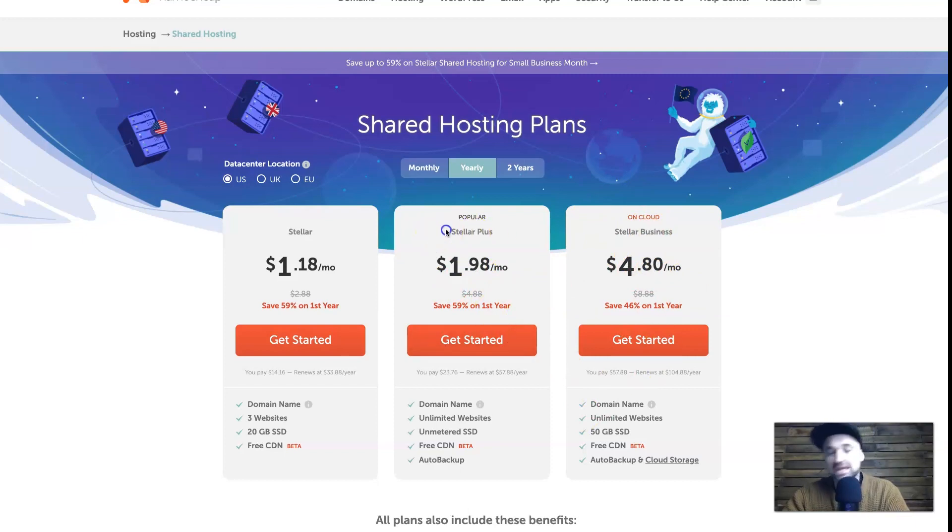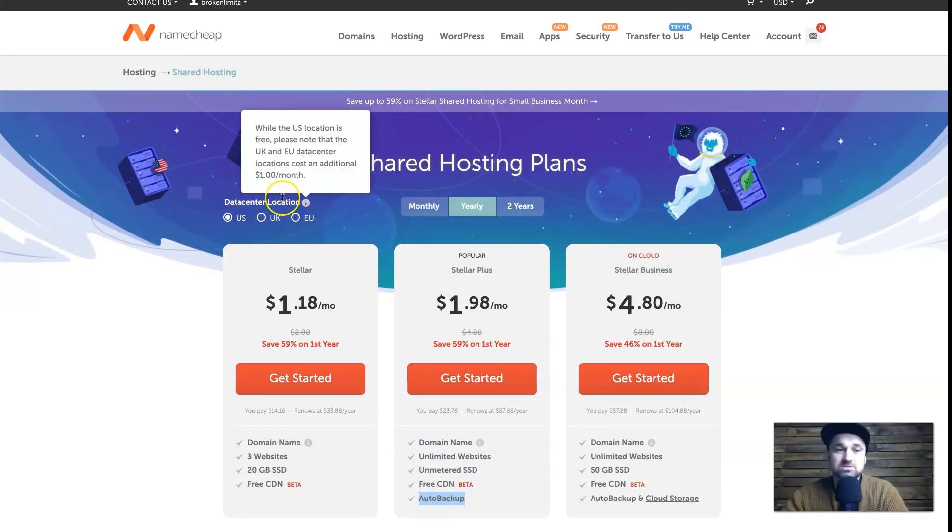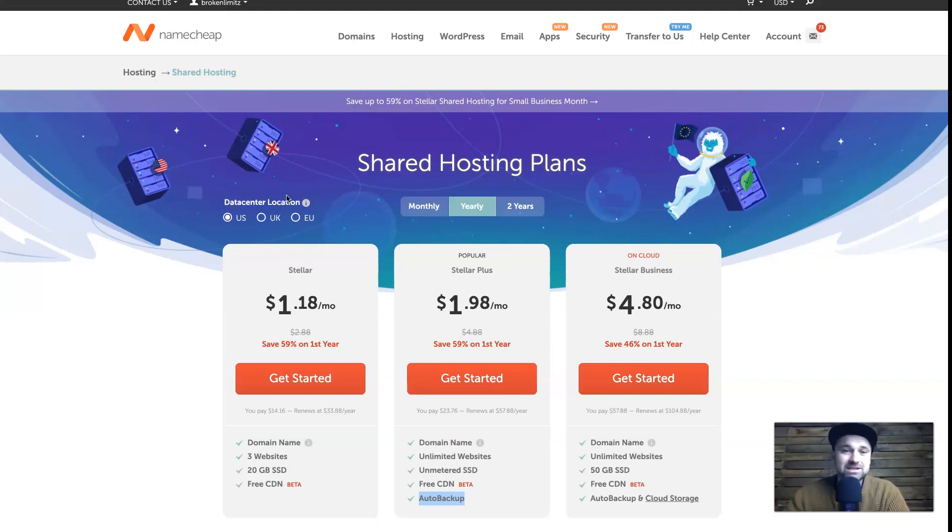I highly recommend Stellar Plus — the reason is you get unlimited websites and unlimited storage for only $1.98 a month. You also get auto backup, so if anything goes wrong you can easily restore. There are three data centers depending on where you are in the world; you want the closest one or the one nearest your main audience. I'm in New Zealand but most of my visitors are in the US, so I based my website there. Use the link in the description to get the best possible price.